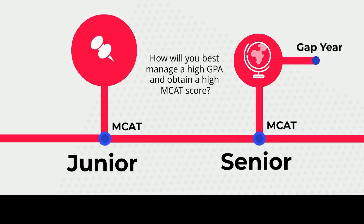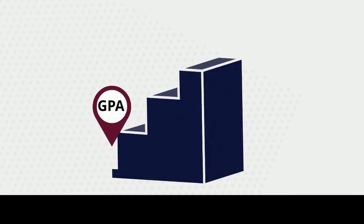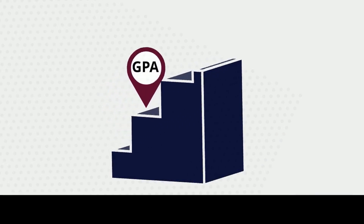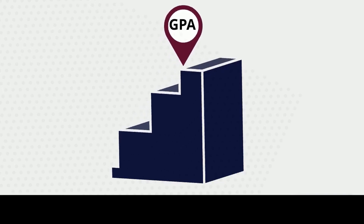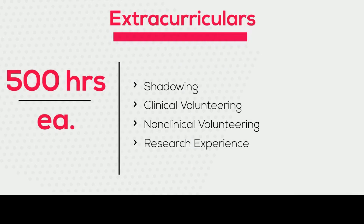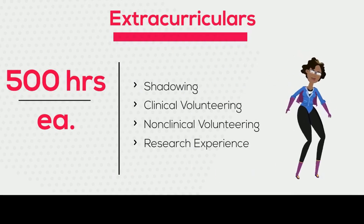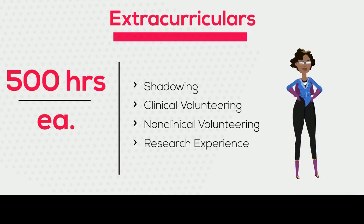Be very mindful that your GPA is incredibly important for your applications, and it's very easy for your GPA to decrease and much harder to get it back up. Outside of the classroom, pre-med students must pursue other extracurriculars. Some extracurriculars to consider at the start of your pre-med journey are shadowing, clinical volunteering, non-clinical volunteering, and research experience.